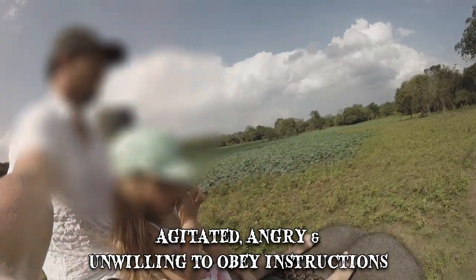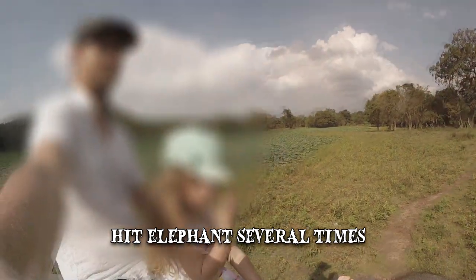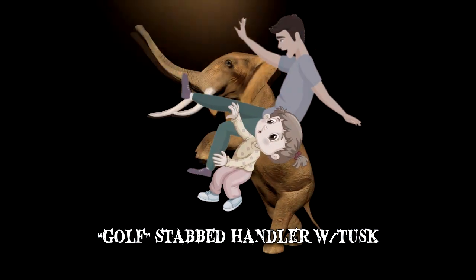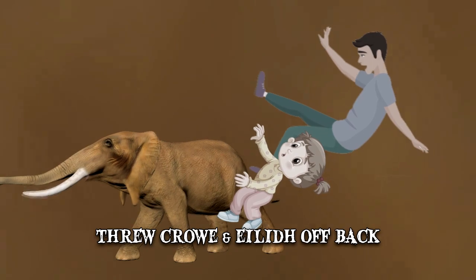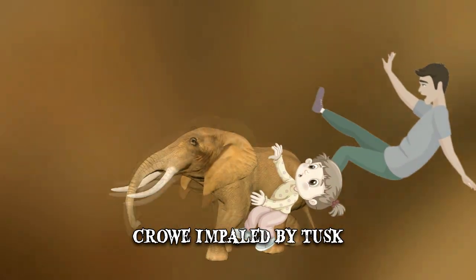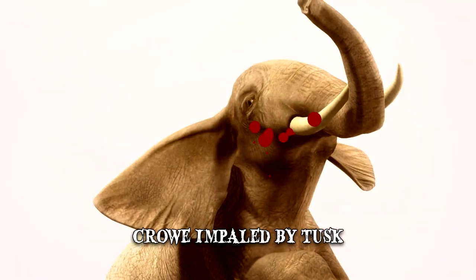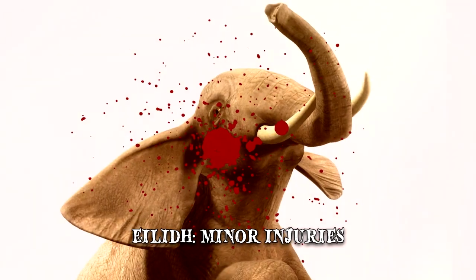The handler then reportedly tried to reclaim control by hitting the beast several times. In response, the elephant, known as Golf, stabbed him with one of his tusks. The beast then rose up, throwing Crowe and Elid off his back. As he was lying on the ground, Crowe was impaled by the elephant's tusk. He died instantly. The beast then ran into the forest. Fortunately, Elid was taken to the hospital with minor injuries.